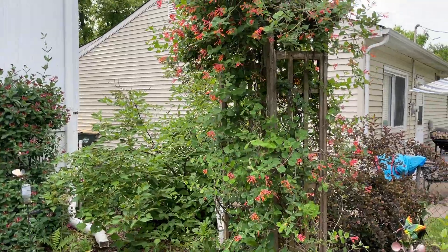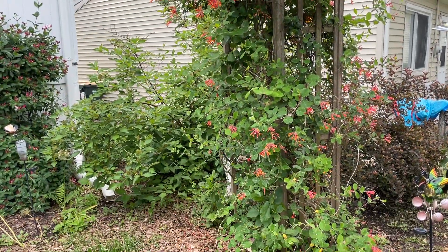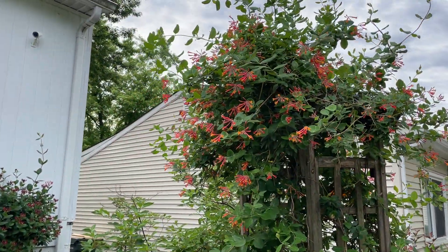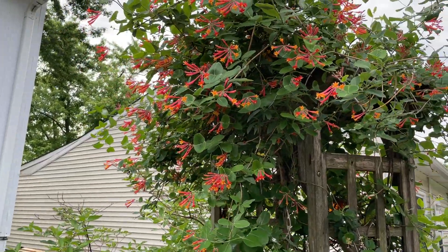First we have this one that I planted 10 years ago and I've trimmed every year because this grows very well. It's called Major Wheeler — W-H-E-E-L-E-R — Major Wheeler Honeysuckle.